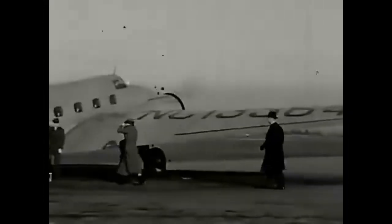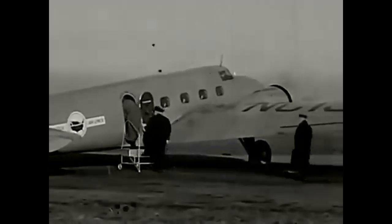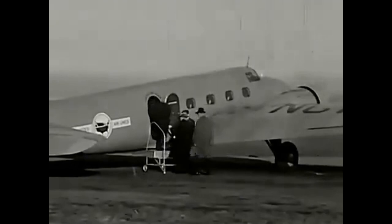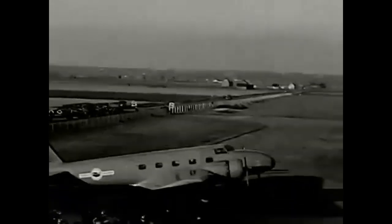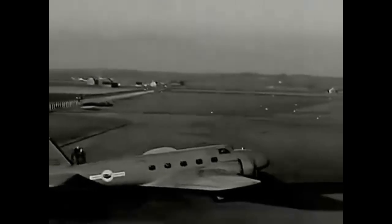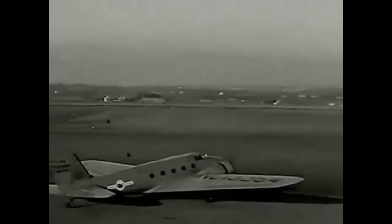In conclusion, the Boeing 247 was a groundbreaking aircraft that changed the aviation industry forever. Its innovative design and features set the standard for all future airliners, and its impact on aviation history cannot be overstated. The 247 was a true game-changer, and its legacy lives on to this day.